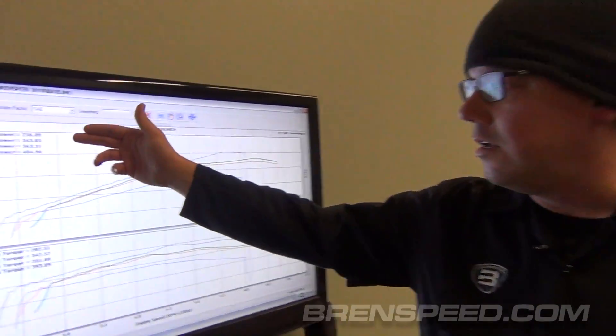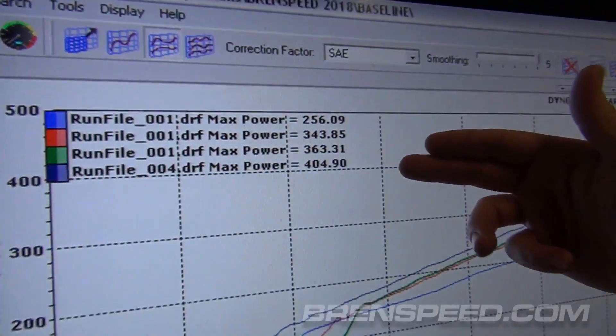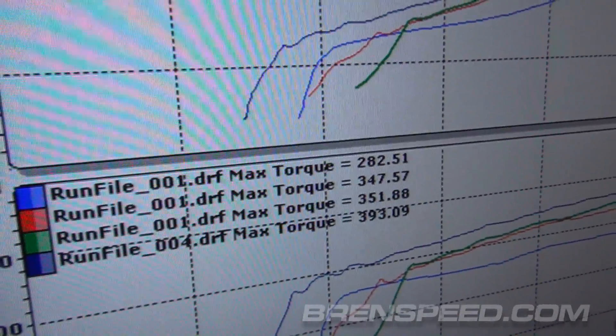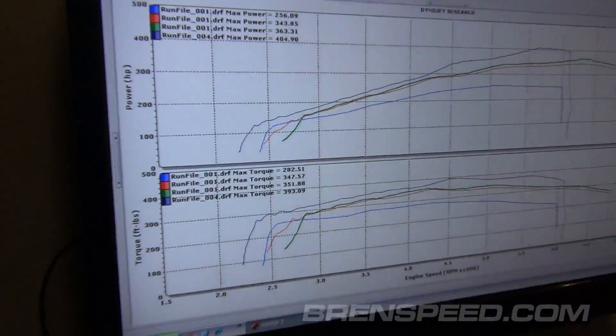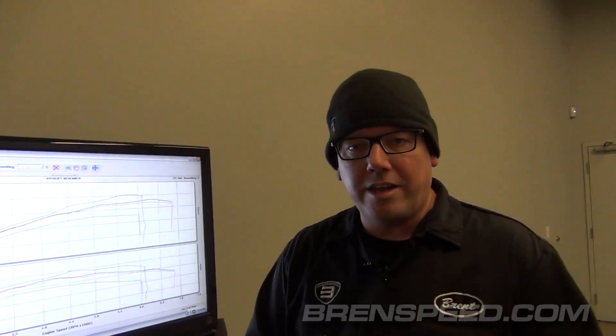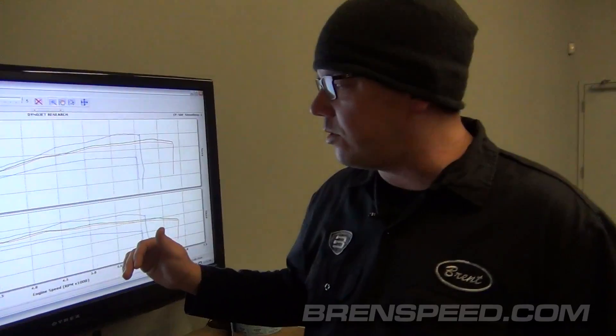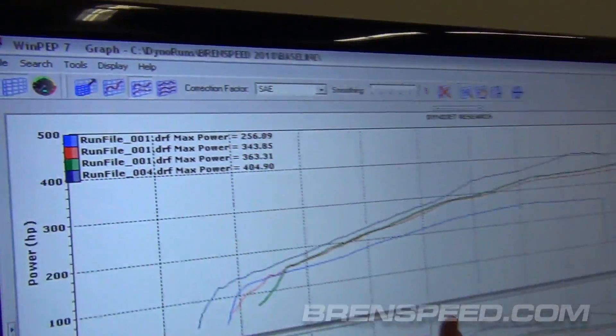Then the S550 comes out — 2015 automatic. 363 real horsepower, 351 foot-pounds of torque. Again, a better breathing engine, some better induction design on it, more power. And now we have the 2018 with 404 real horsepower, 393 foot-pounds of torque.